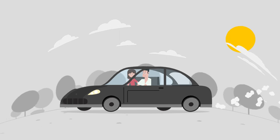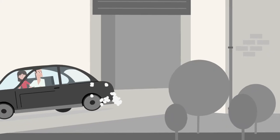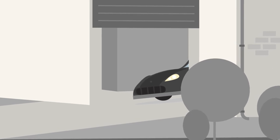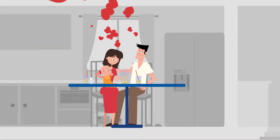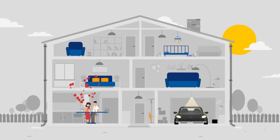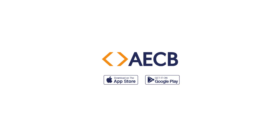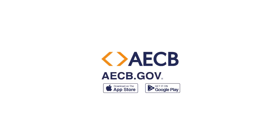Make better and more confident decisions with your credit report and score from Al Etihad Credit Bureau and turn your dreams into reality. Get your credit report and credit score by downloading the AECB app or online at aecb.gov.ae.